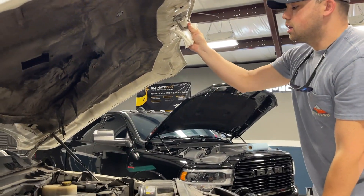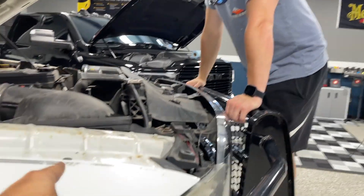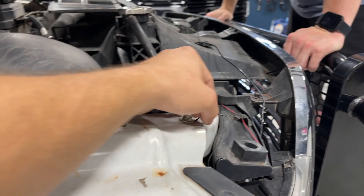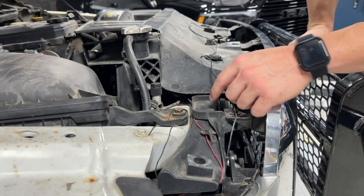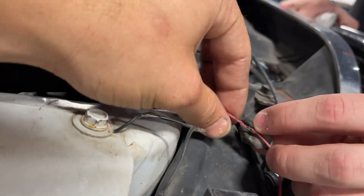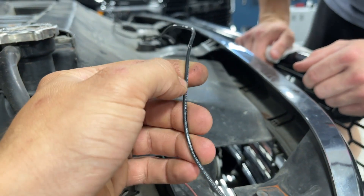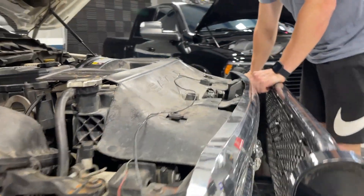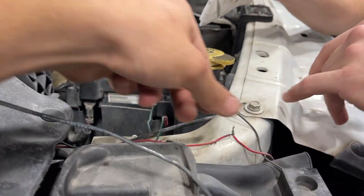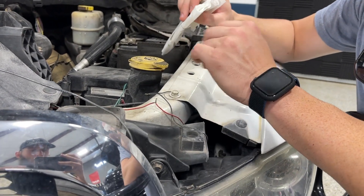One big difference between buying something brand new versus buying something used is you get things with scratches, dents, and people who shouldn't be working on things having done things. I've got some headlights ordered. Look at that wiring — I went ahead and unhooked those because they're both bad. This is Romex — like house wire. I'm telling you, some people shouldn't touch their stuff. It's just like when I buy a truck no matter what year, it always seems like the previous owner had no idea what they were doing and you have to figure out what they were thinking.